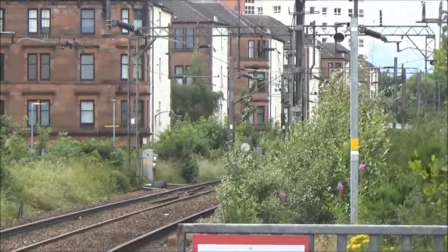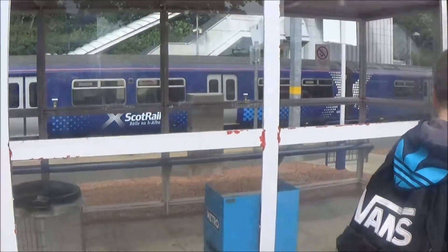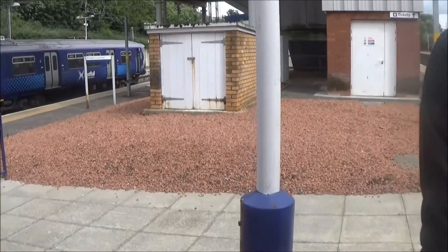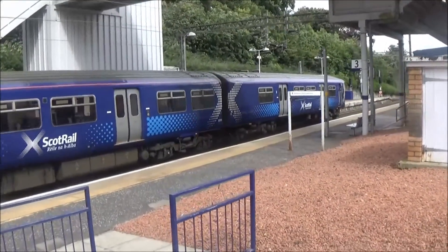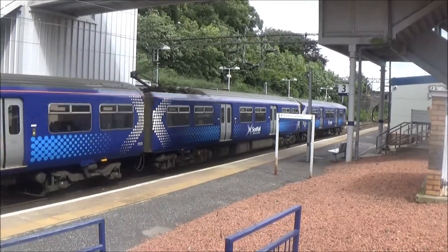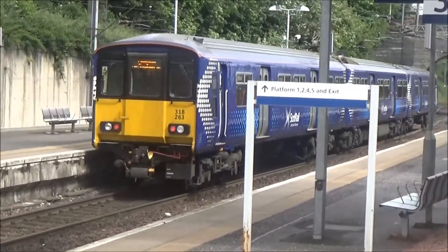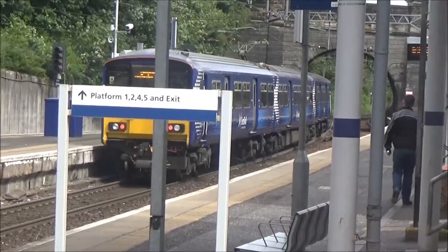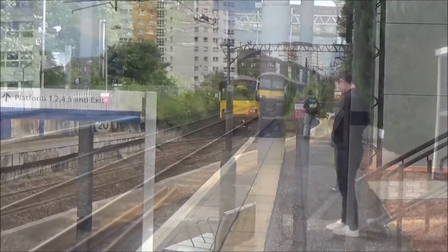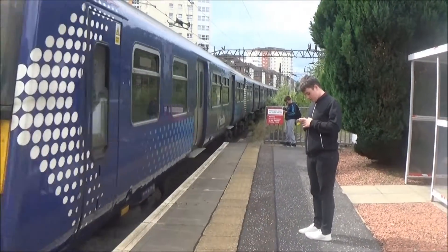In a couple of minutes time we'll get an Alcan tank train through. On this side we've got 318263, that's on the 1541 service from Dumbarton Central to Springburn. Coming in: 320305 and 318262, going to reform as 5046 to Larkhall.